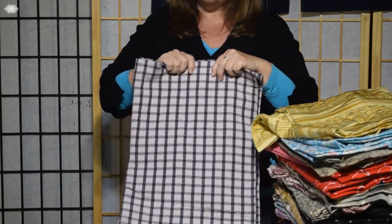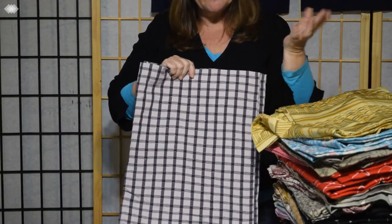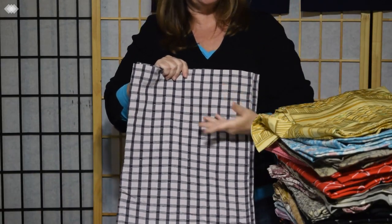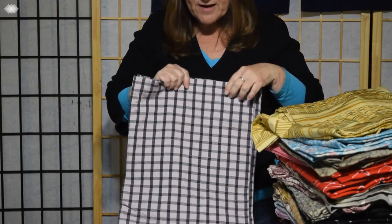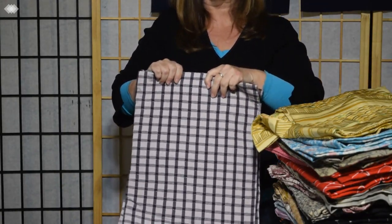Next we have a plaid, kind of a banded striped plaid, and we do get a lot of these that don't necessarily look Japanese, so to speak. This one has some sparkle in the weave, some silver threads. It's actually pretty nice for a casual kimono.